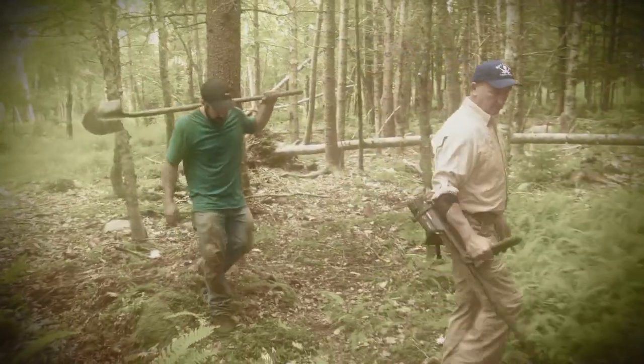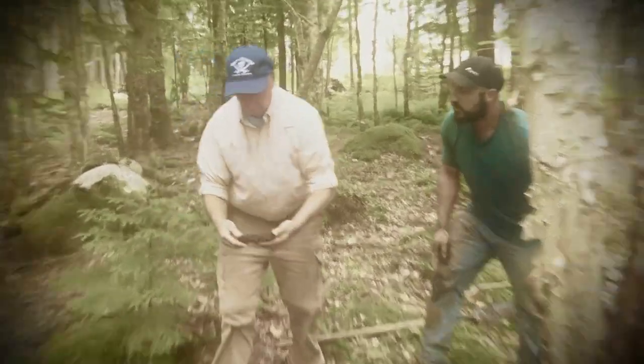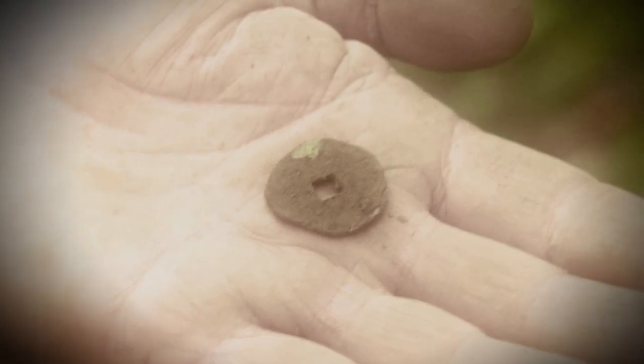Last week, while metal detecting near the mysterious structure on Lot 15, Gary Drayton and Jack Begley made two potentially significant discoveries: an axe head believed to be used for ship maintenance, and what appeared to be an ancient coin of unknown origin. It was this intriguing find that Gary promised to share only when Rick and Marty returned in person to Oak Island.